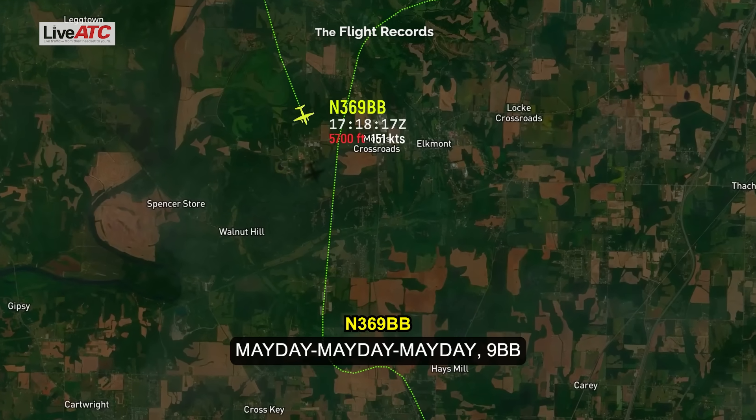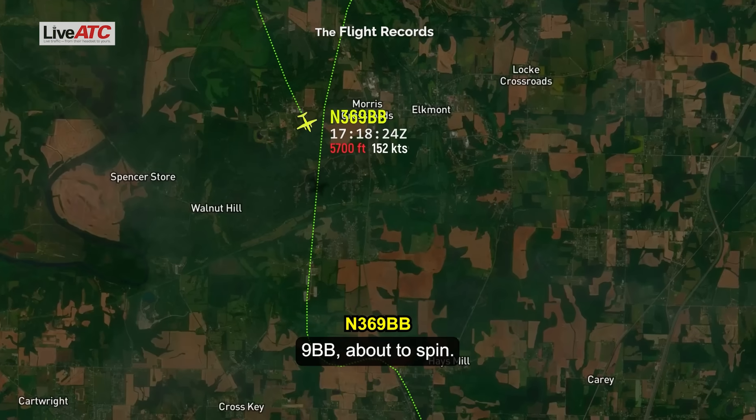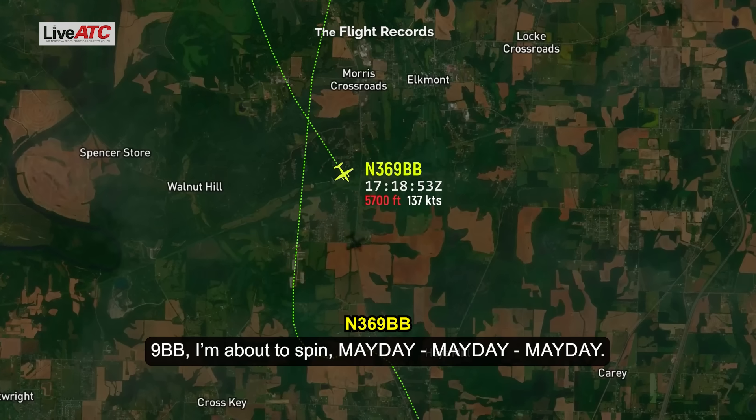Mayday, Mayday, Mayday — 369 Bravo Bravo. 369 Bravo Bravo, say again. 369 Bravo Bravo, in a spin. I'm not understanding your transmission, say again. 369 Bravo Bravo, in a spin. Mayday, Mayday, Mayday.